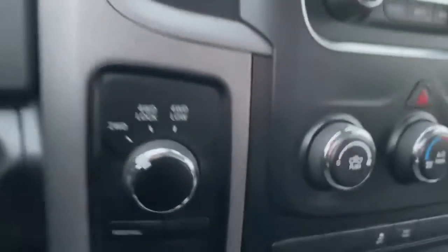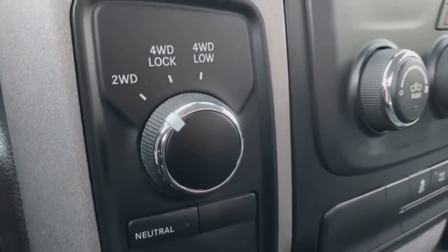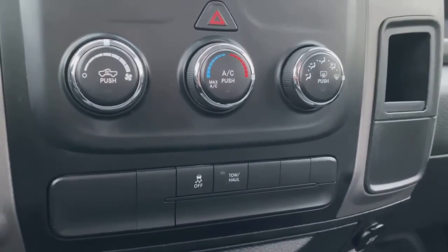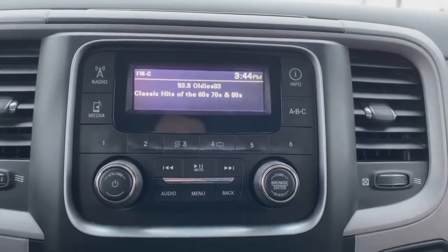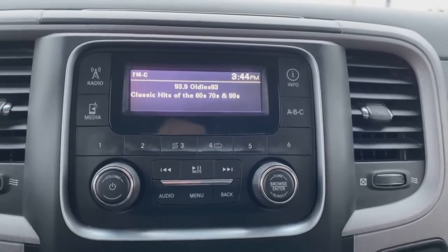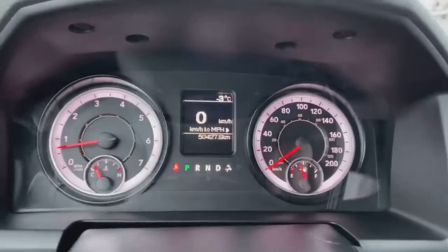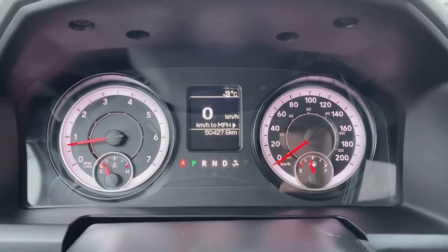On the right side of the steering wheel we have your cruise control settings. We got your two-wheel drive, your four-wheel drive lock, and your four-wheel drive low. There's your climate control, your traction control off, and tow haul mode. We got your radio there — volume control knob, selections all there in the dash. This beautiful 2017 Ram 1500 regular cab only has 50,000 kilometers on it.